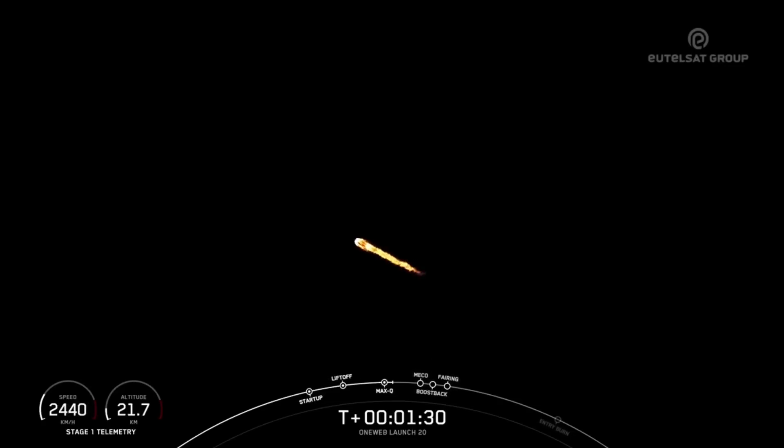MECO, stage separation, SCS-1, and boostback burn, which starts bringing the first stage back to the launch site, and then fairing deployment, when the fairing halves will separate from the second stage.